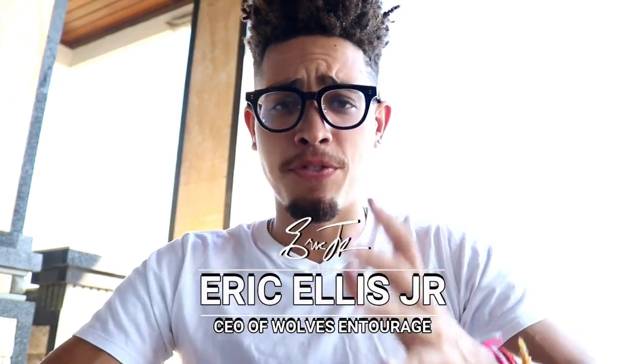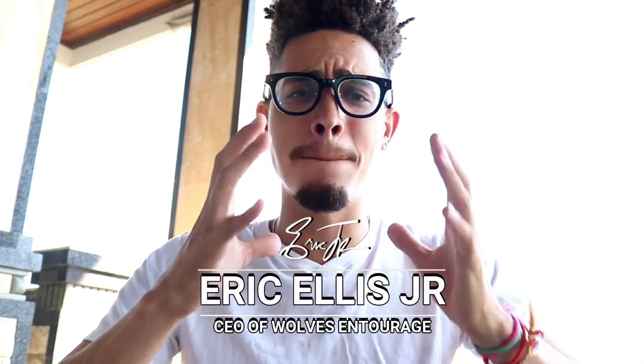Hey, how's it going? My friend Eric Ellis Jr. here with ericellisjr.com, and in this video we're gonna cover how you can make money on Instagram fast selling affiliate marketing products. I promise you, you don't want to miss this. Stay freakin' tuned.